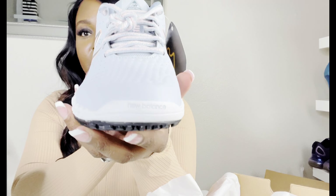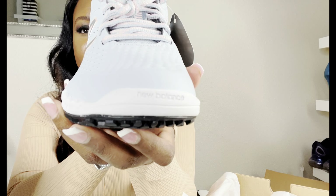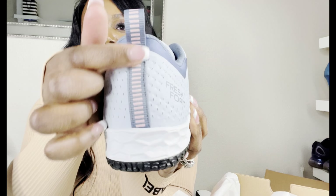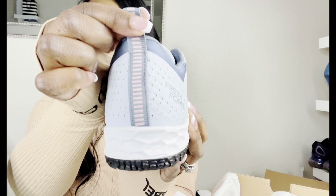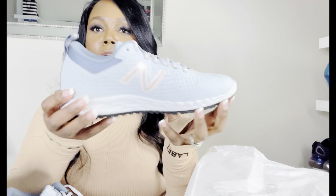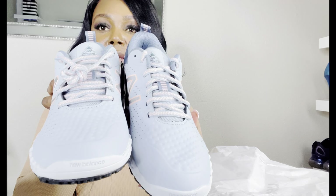They even have the little New Balance logo at the tip in the front, and then it has a little design on the back where you can tug to put your shoes on. I definitely will be wearing these when I go back to work in a couple days.